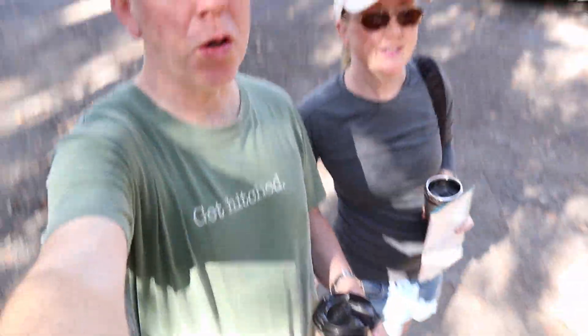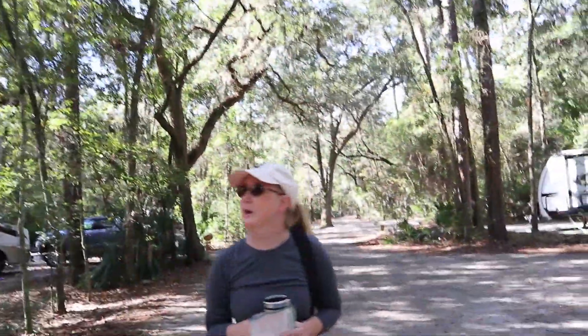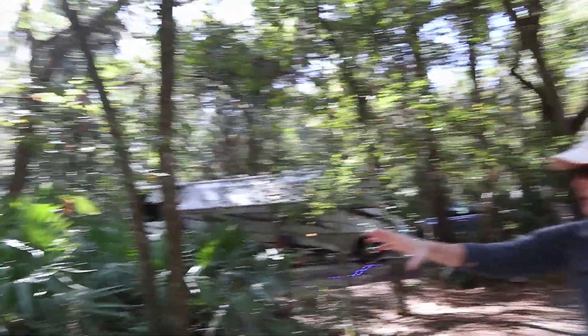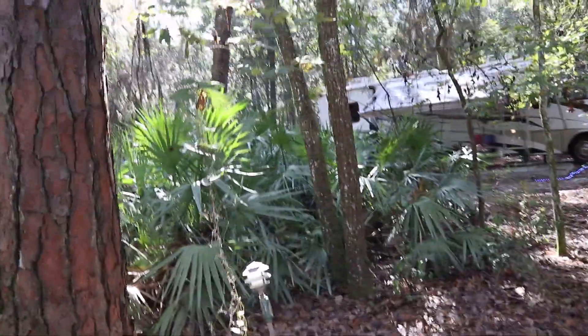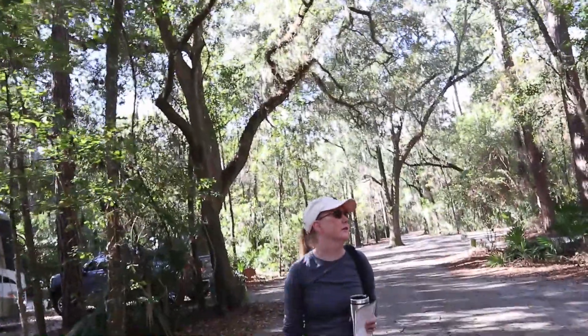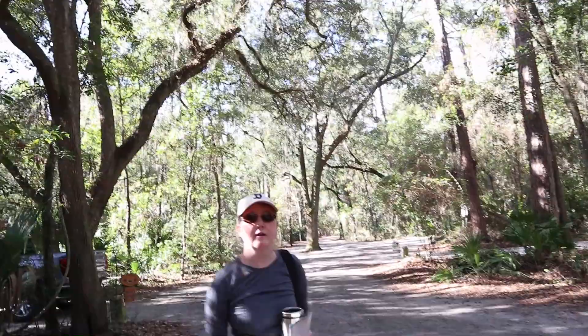We're in shorts, which is always a good thing! We'll walk around and give you a tour so you can see how beautiful everything is. You've got little palm fronds down at the bottom — baby palm trees — and Spanish moss, which is just the best. There's a neat old tree right in the middle of the road here.